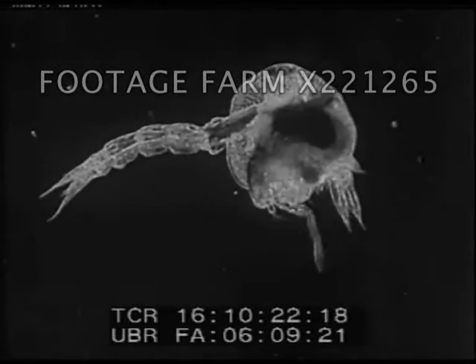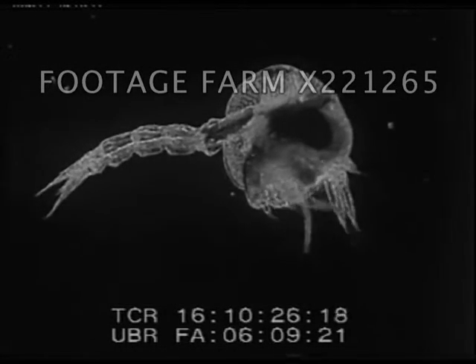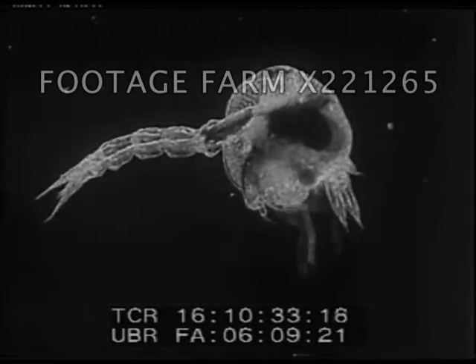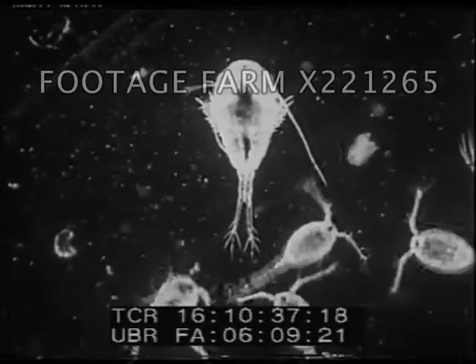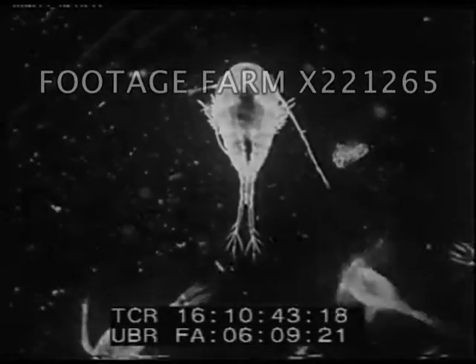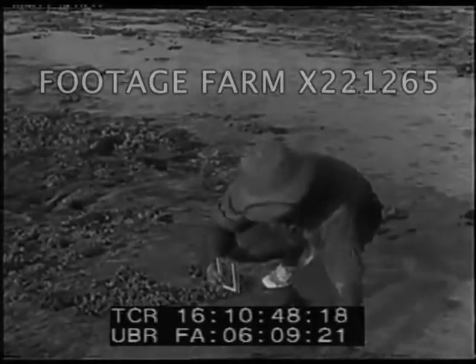When first seen through the microscope, this curious creature was believed to be a new species, and was named Zoea. It is the baby stage of a crab, swims near the surface, and bears no resemblance to its parents. These creatures you have seen are called plankton and depend upon the diatom for existence. Without diatoms, the sea would be almost empty of life, from whales and fish to the oyster.